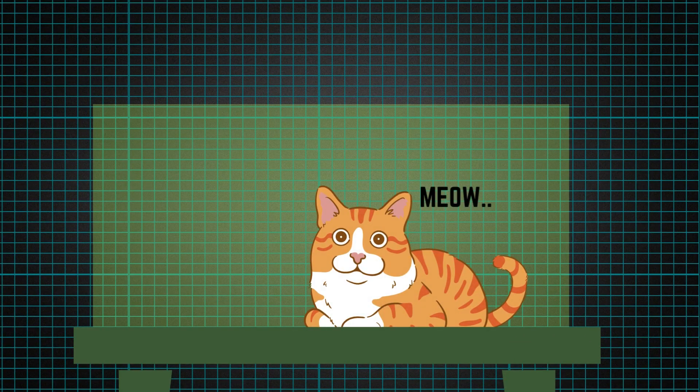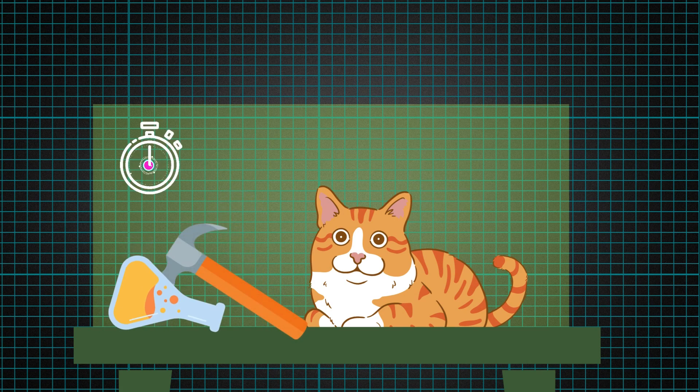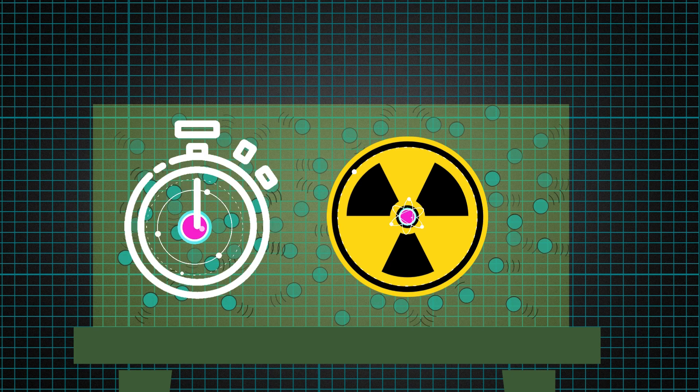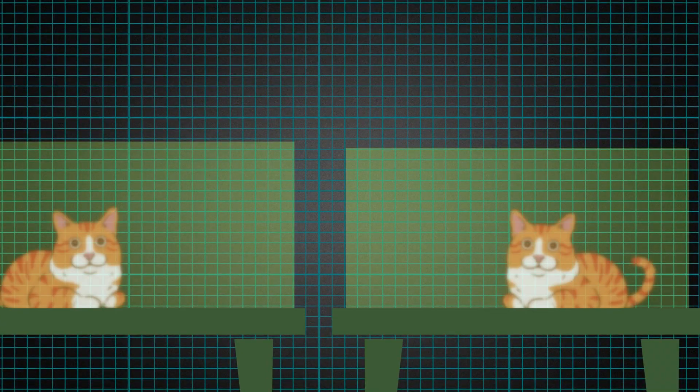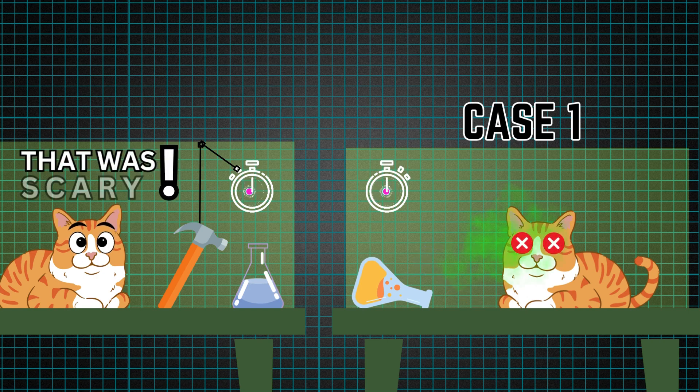Looking closer at the experiment: the cat is inside a box, and placed inside is a closed poison container with a timer, ready to break if the timer is triggered. The timer depends on the decay of an atom, which obeys the laws of quantum mechanics. So at any time, this poison could break out and kill the cat, or not break out and the cat lives.